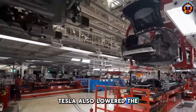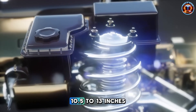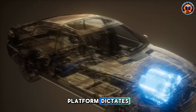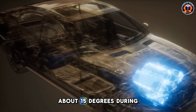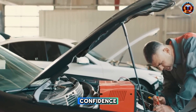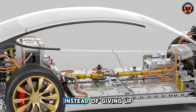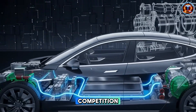Tesla also lowered the door sill by nearly an inch. Most EVs sit at 10.5 to 13 inches because that's what their platform dictates. Dropping even one inch reduces knee flex by about 15 degrees during entry. Less bend means less pain. Less pain means more confidence. More confidence means people keep driving instead of giving up their independence.